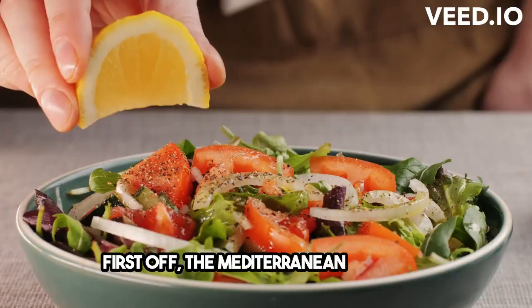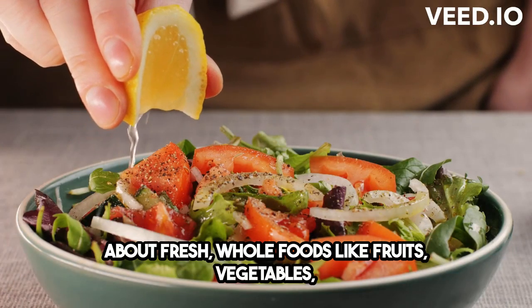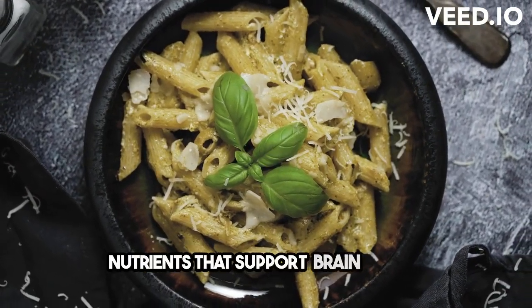First off, the Mediterranean diet is all about fresh, whole foods like fruits, vegetables, whole grains, and lean proteins. These foods are packed with nutrients that support brain health.